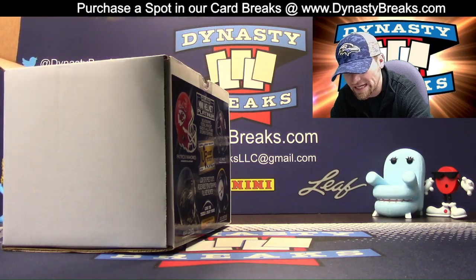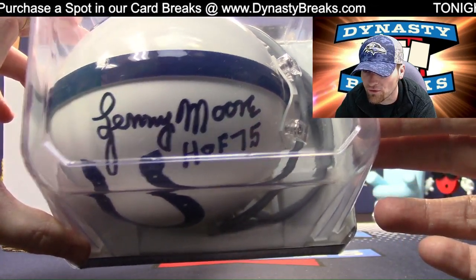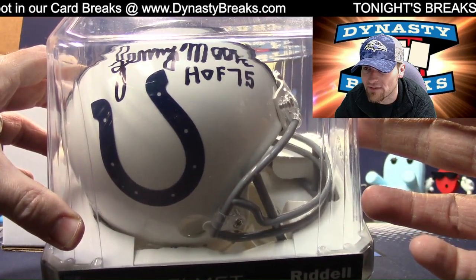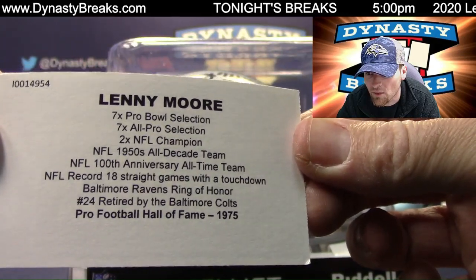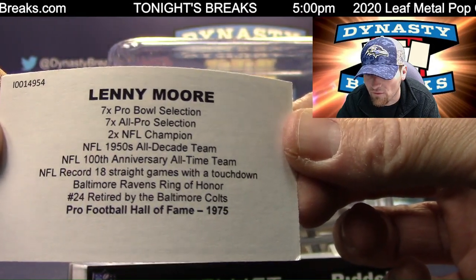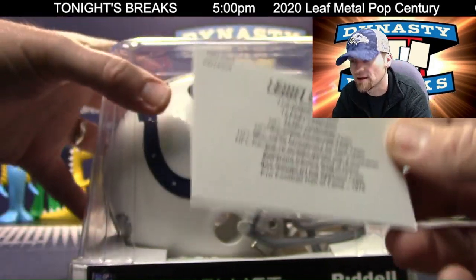Old school. I love me some Lenny Moore. Beautiful signature, too. Lenny Moore for the Colts. Hall of Famer in 1975. Seven-time Pro Bowler. Number 24 was retired by the Baltimore Colts. Hall of Famer way back when.